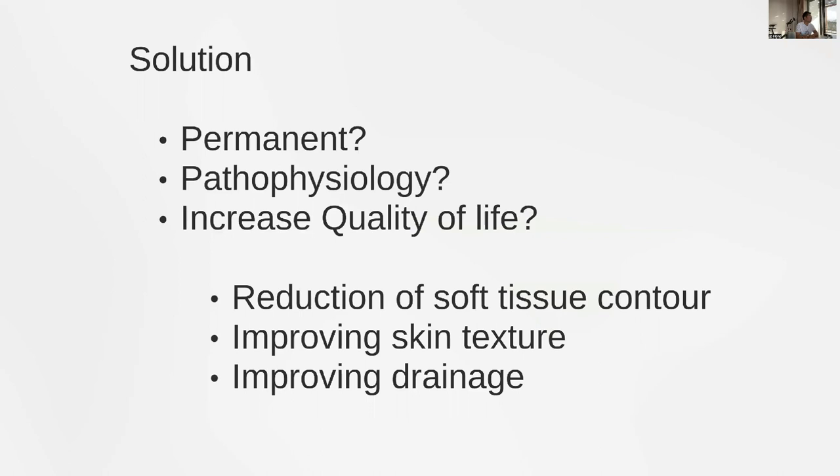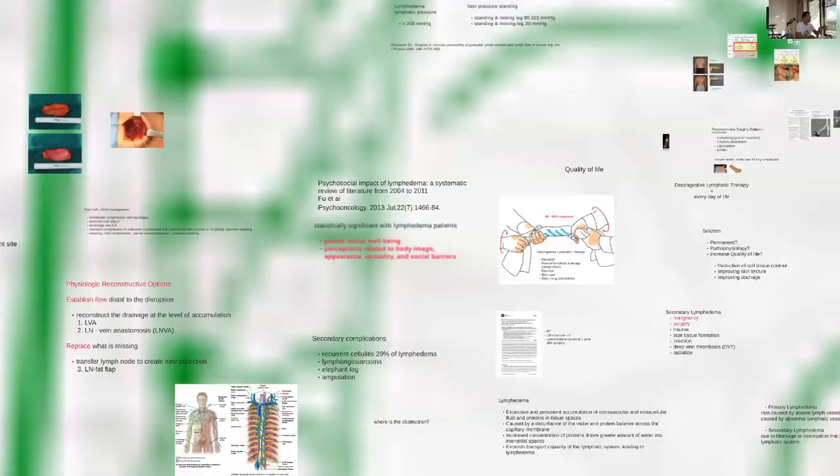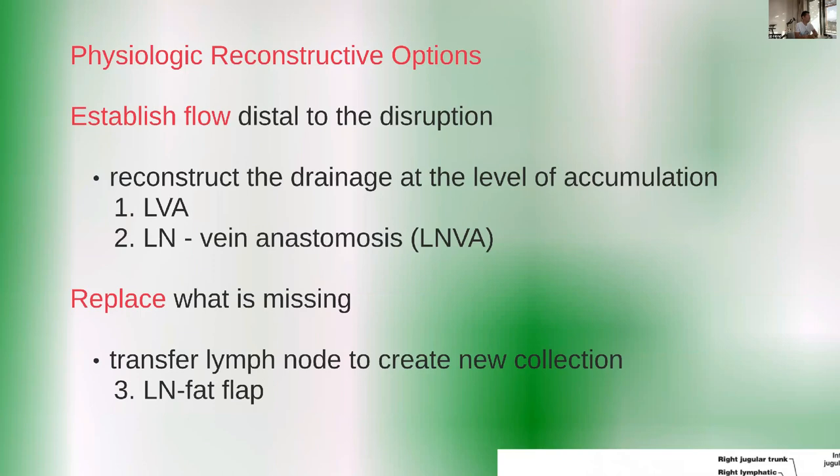It's very important to understand where the obstruction is and to go distal to relieve the high pressure of the lymphatic system. In the past, we were solving the problem by debulking, but that's not a permanent solution — it doesn't recover the main physiology or improve quality of life. It has been the quest of reconstructive surgery to reach those goals. There are three main components: supermicrosurgery, lymph node to vein anastomosis, lymphatic vein anastomosis, and replacing what is missing using free flaps with lymph nodes.